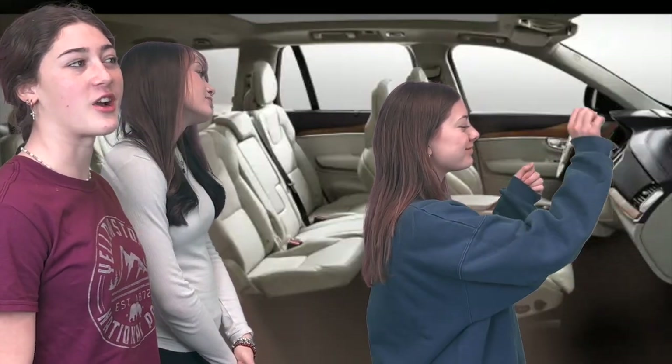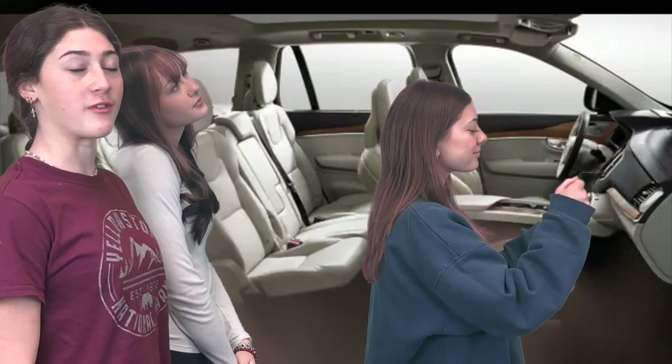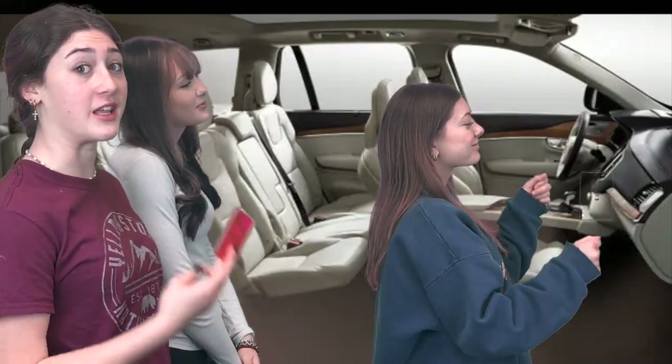As we were driving to Crater Lake, we came up on a toll booth and there was an entrance fee. It's $15 per person on top of a $25 fee for a car, and they don't take cash, so you have to keep that card on you.